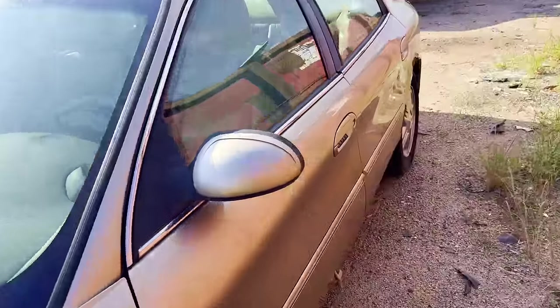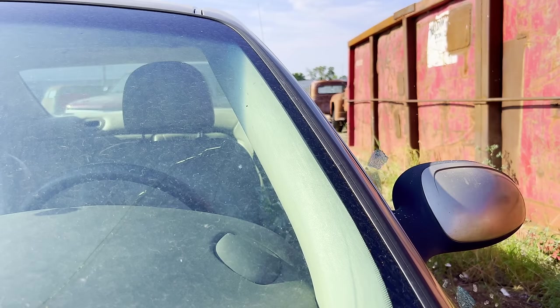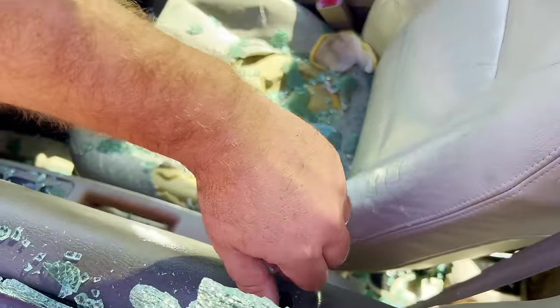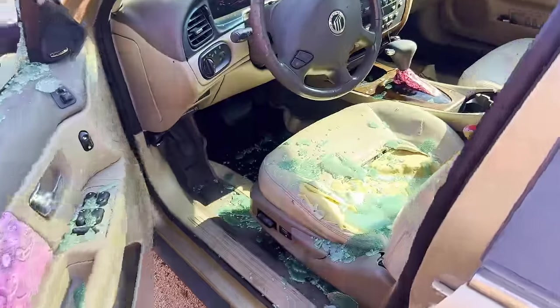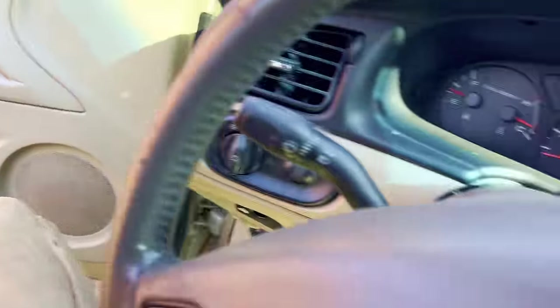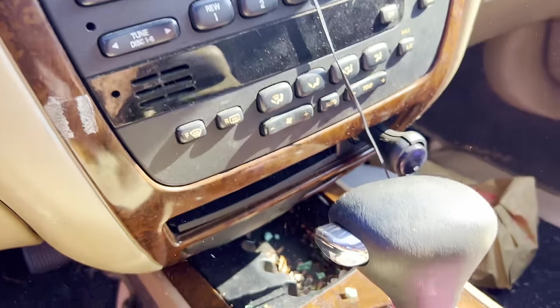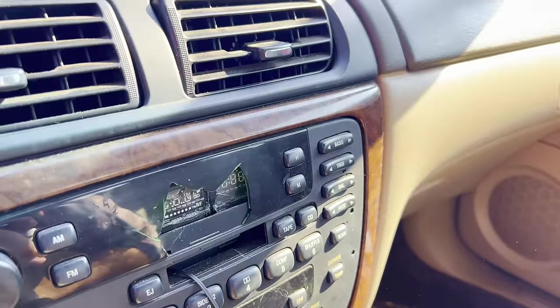The passenger door was locked, and the driver's door is locked too — this car is completely locked up. We're going to have to bust a window out to get in this one. Just like that — now we can unlock it. Everybody says, oh no, there's glass everywhere and you've got to sit in the glass. It doesn't really matter to me. I've been doing this my whole life. I halfway know what I'm doing, and I've only got probably about two dozen scars.